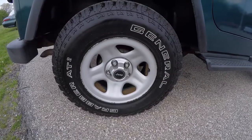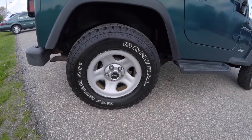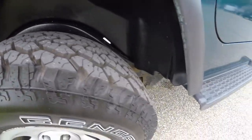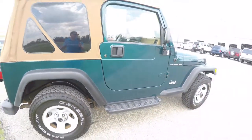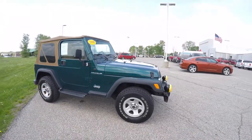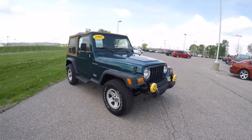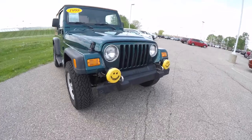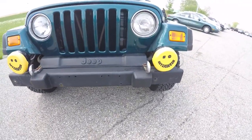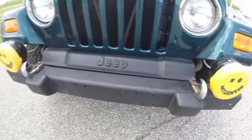It does have 15 inch steel wheels with brand new General Grabber AT2 tires on it. It does have side steps. Up front you have KC Daylighter fog lamps and driving lights. We also have chrome recovery hooks.